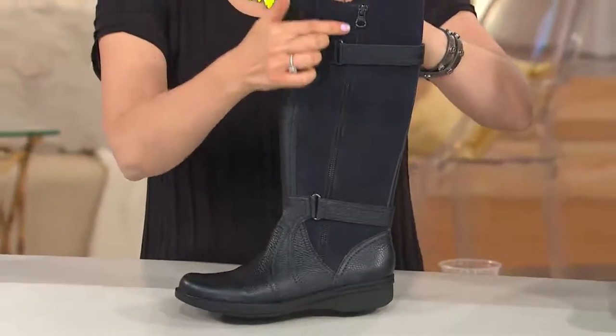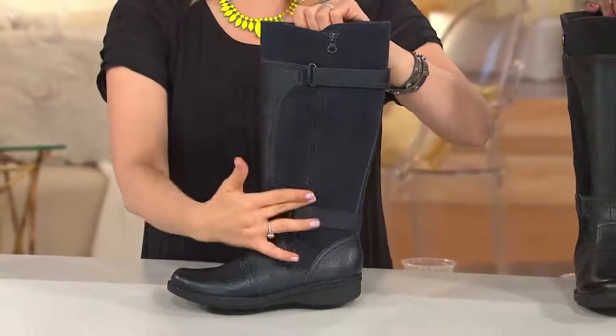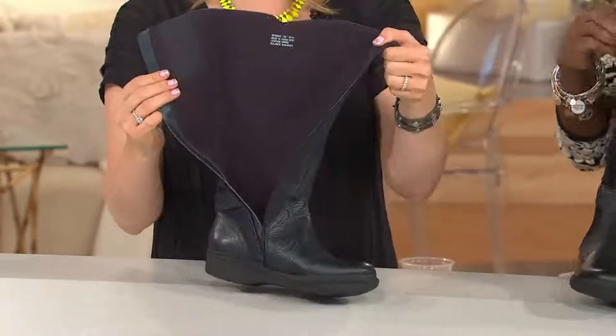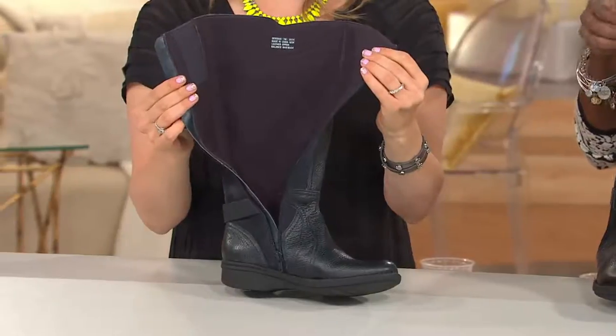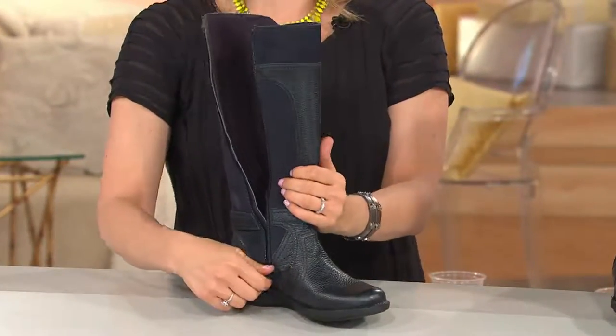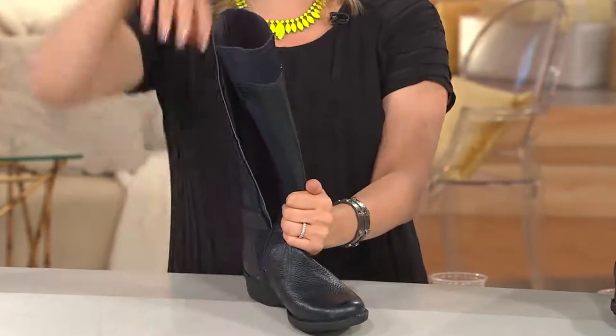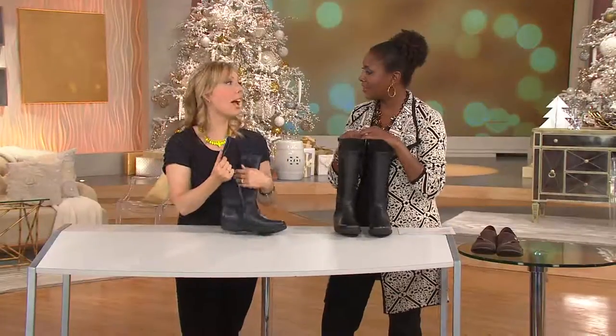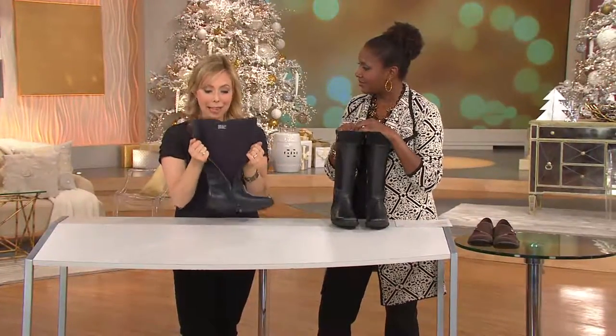There is a zipper on one side that is decorative — zippers are a huge trend right now — and then you have a fully functioning zipper. Long story short, I once put on a boot just like that without a zipper, it was a full pull-up, hit my head on a bookshelf, frame came down, blood everywhere. True story. You are Calamity Jane! I know, I'm Calamity Amy.